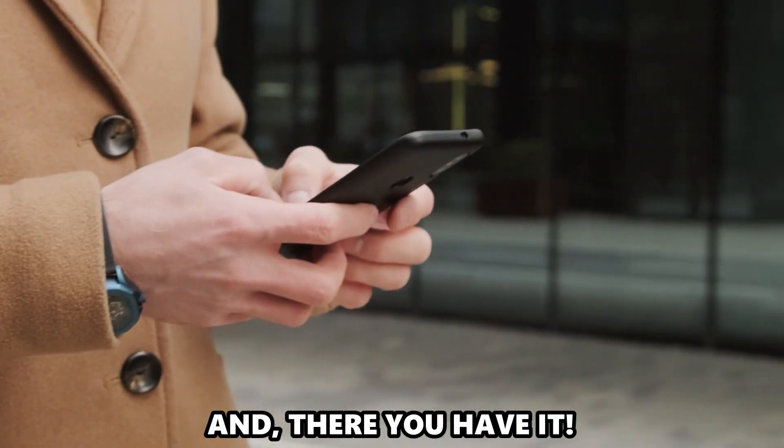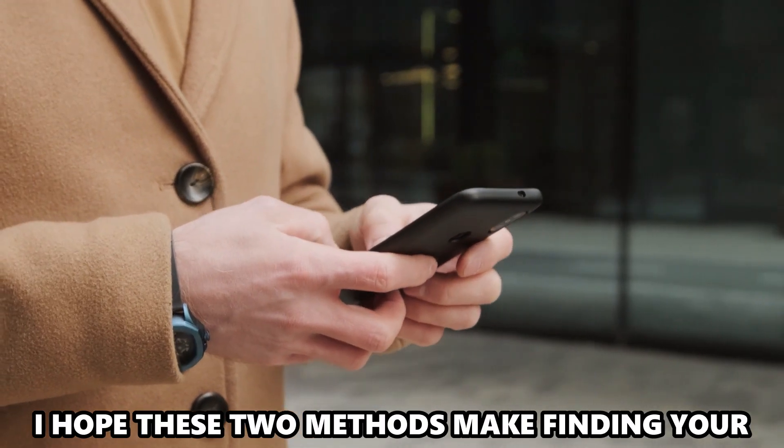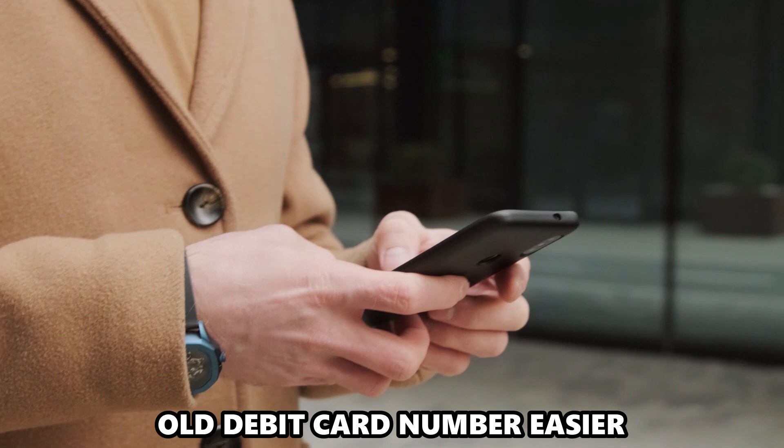And there you have it! I hope these two methods make finding your old debit card number easier.